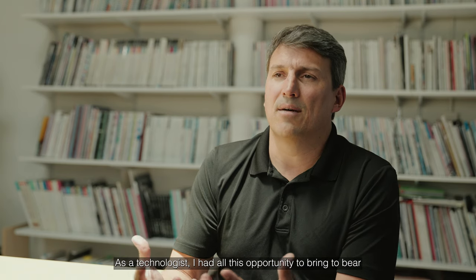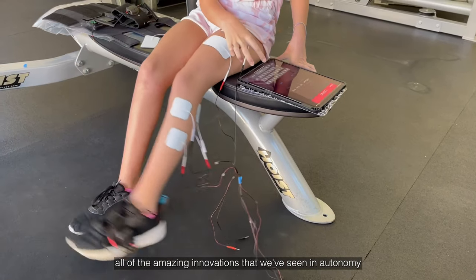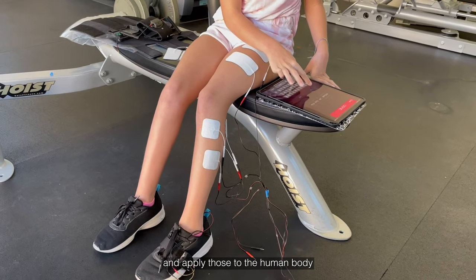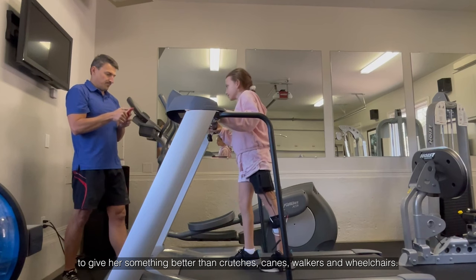As a technologist, I had all this opportunity to bring to bear all of the amazing innovations that we've seen in autonomy and apply those to the human body — to give her something better than crutches, canes, walkers, and wheelchairs.